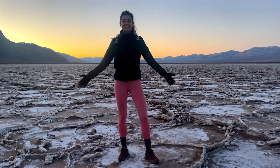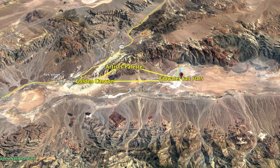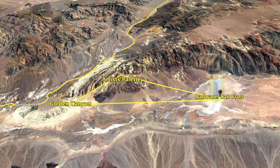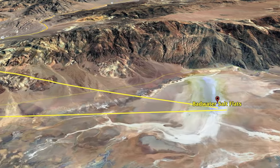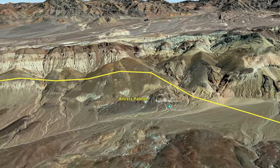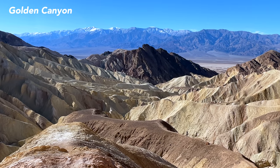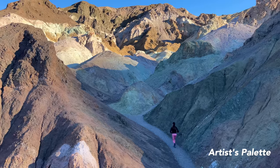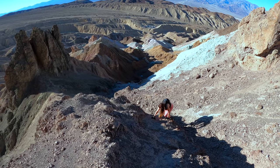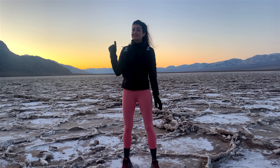Good morning, you guys. If you can't tell from the desolate landscape behind me, we are currently at Badwater Basin of Death Valley National Park. We have an awesome adventure planned for today — the Golden Triangle of Death Valley, which includes three of the most spectacular locations in the park, starting right here at the Badwater Basin Salt Flats, the Golden Canyon and Gower Gulch Double Loop, and also the Artist's Palette, which Adam claims he has some crazy off-trail adventure for us. If you know Adam, it's bound to get a little bit dicey.